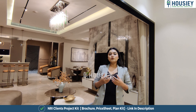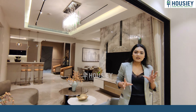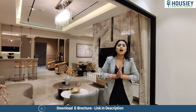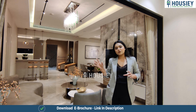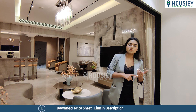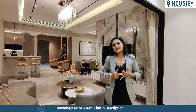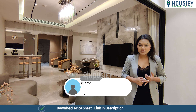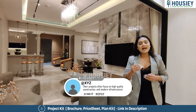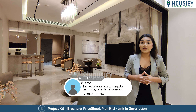Our question for you is: have you ever come across this builder, or have you ever visited this locality or this area? If you were to take a house in this town, this is a great area. If you have visited and had an experience here — whether good or bad — please mention it in the comment section. Your feedback is very important to us and for all viewers to understand as well.